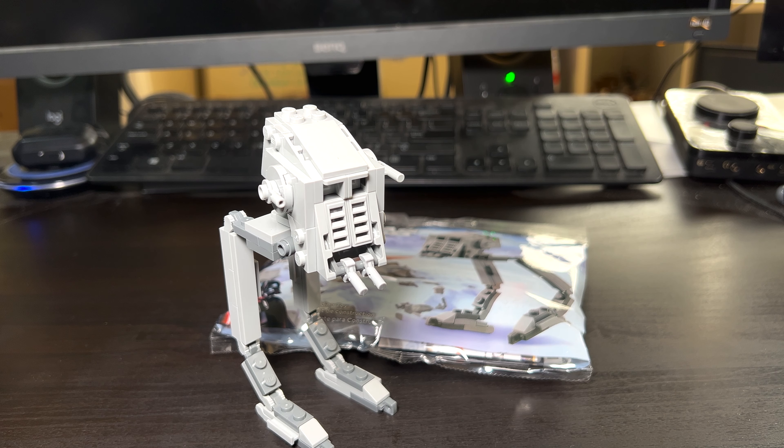It's kind of cool — a little polybag set. It would be good as a stocking stuffer, maybe a little birthday present, or something cool to go alongside some of these other sets. But that's it, guys — that is the AT-ST. Let me know what you think about this set in the comments down below. Thank you all so much for watching this LEGO Star Wars review, and I'll see you guys back on the channel really soon.